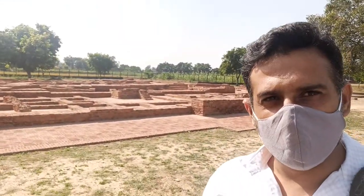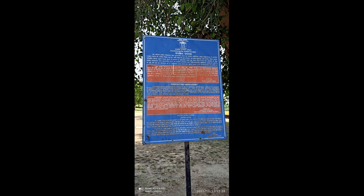Hi everyone, welcome to the new vlog. Today I am in Sanghol, standing in front of the Buddhist stupa in Sanghol Ucchapind. There is also a museum in Sanghol which has all the arts and crafts which were found here with the Buddhist stupa.